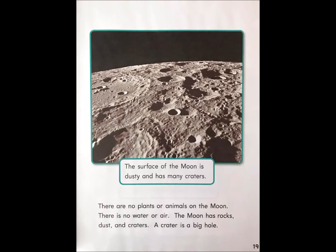The surface of the moon is dusty and has many craters. There are no plants or animals on the moon. There is no water or air. The moon has rocks, dust, and craters. A crater is a big hole.